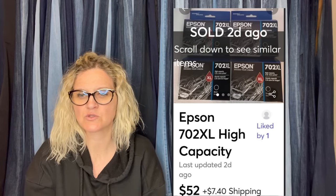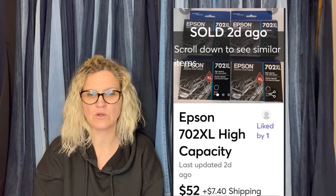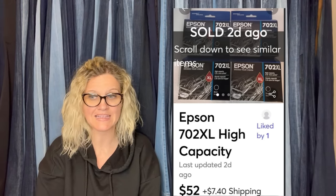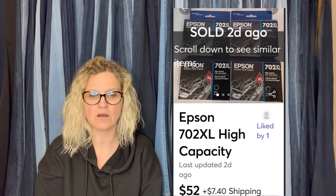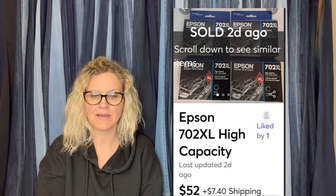Bought a box of 32 ink cartridges at a thrift store on Saturday for $20. Sold four immediately for $51. Posted four more for $52 and the same buyer bought those as well. Looks like these sold on Mercari — Epson 702XL high capacity ink.